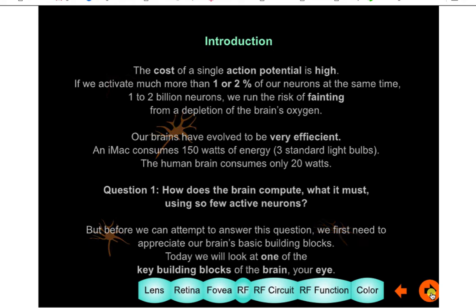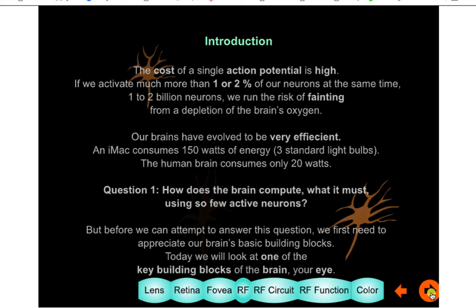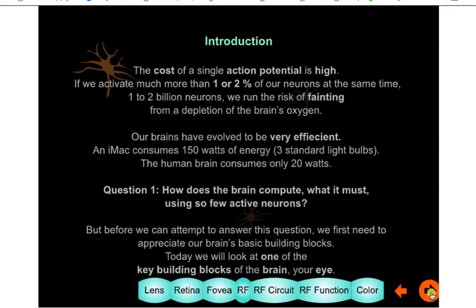It's very conservative in how it uses this precious oxygen, and as a consequence it's very efficient. For example, a Mac uses something like 150 watts — like three old standard light bulbs — but the brain uses only 20 watts. So how is it that the brain can do all it does, or do what most computers can't, with so few active neurons? We use them all, but not at the same time, being switched from area to area. That's what we'll be working on for a large part of the course.